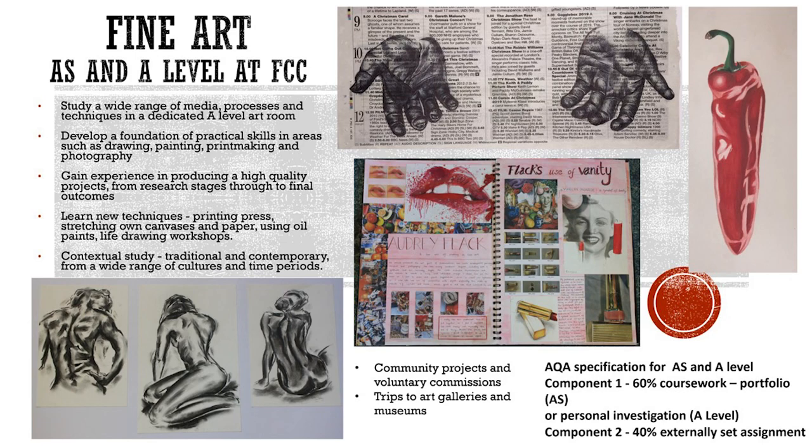The AQA specification involves two components for both the AS and A level course. Component 1 comprises 60% coursework, either a portfolio for the AS level or personal investigation for the full A level. Component 2 is the externally set assignment of 40%.